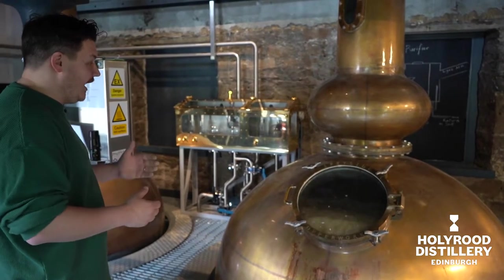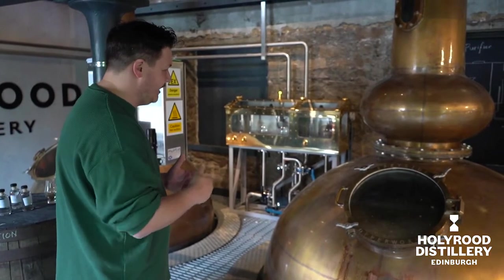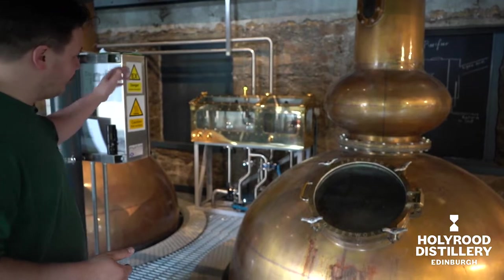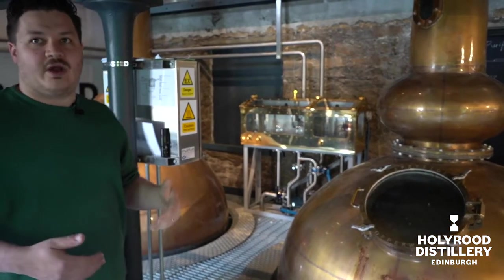And the wash still will take it from an 8% unhopped beer, if you will, to a 31% low wine, as it's called. And that low wine will be full of those flavors we just discussed, but also full of the character of the still itself. And we'll distill that — when it comes across at the start, about 55%, and it will come all the way down to 1%.